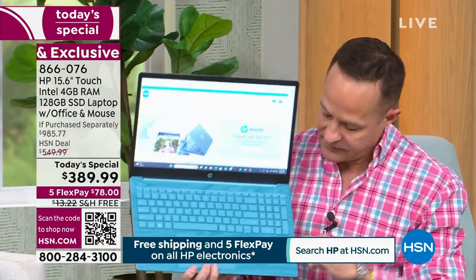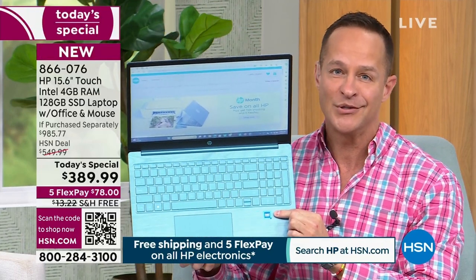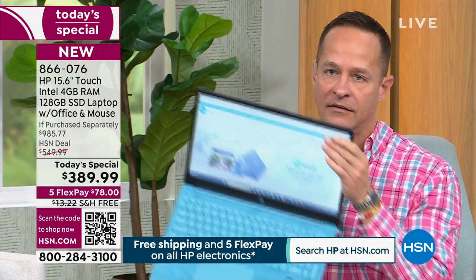The Intel processor is the number one processor brand in the world — more people choose and want the Intel processor than any other brand. In terms of upgrading in speed, I've said several times this is a faster experience. But if you're at home right now thinking 'how much faster, like a little or a lot?' — we have concrete numbers.